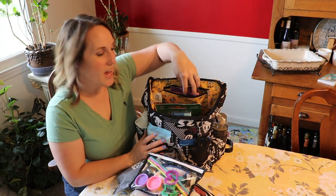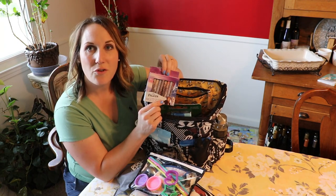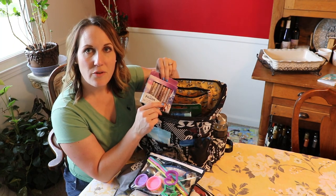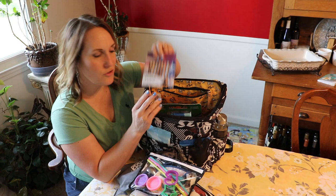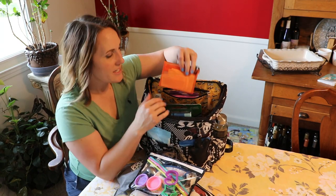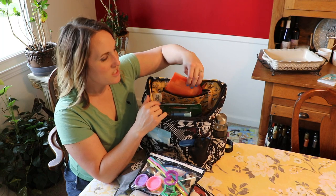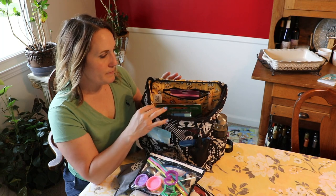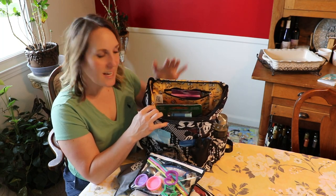I do keep an extra set of crayons in the top pocket here in case he drops them at the restaurant or we need a few extra. I have that along with a first aid kit — just some basic things: band-aids, Neosporin, alcohol, some ibuprofen, things like that.